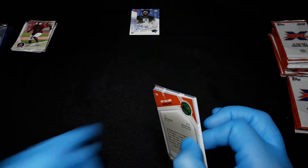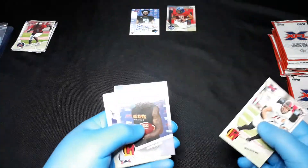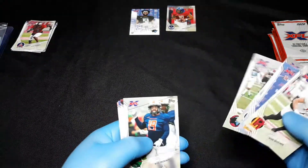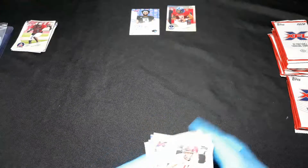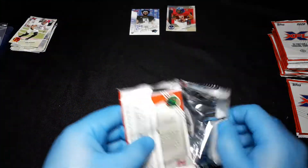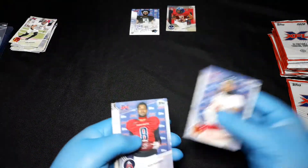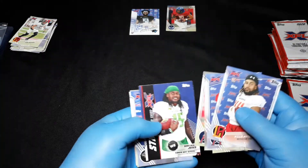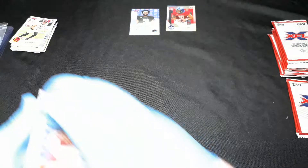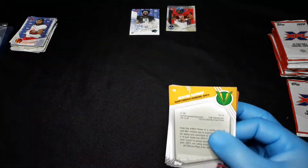I'll keep that one — he's the Chiefs backup quarterback, hopefully we'll never need him. You never know; they're basically keeping Mahomes in a bubble to ensure nothing happens to him. I thought the XFL had good ideas that would work well if integrated into the NFL, but we'll see what happens with the XFL in the future.